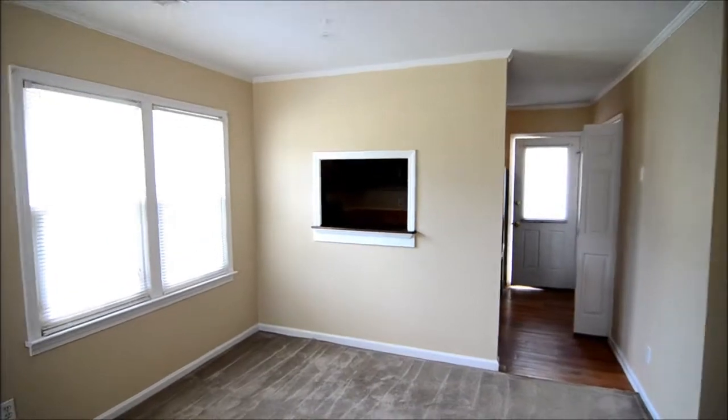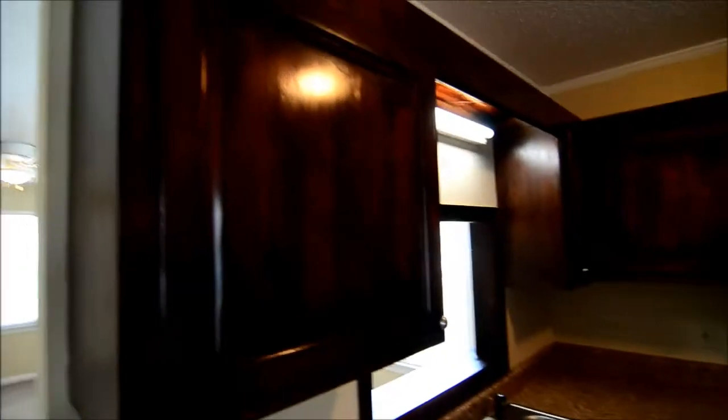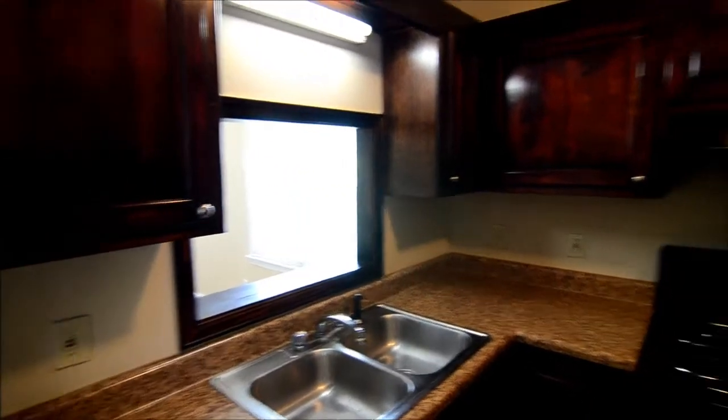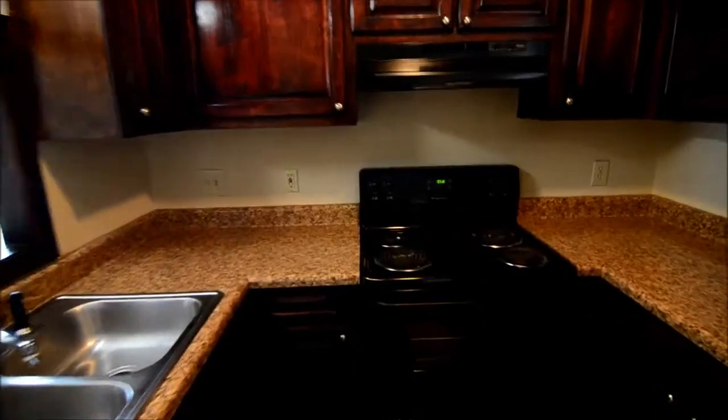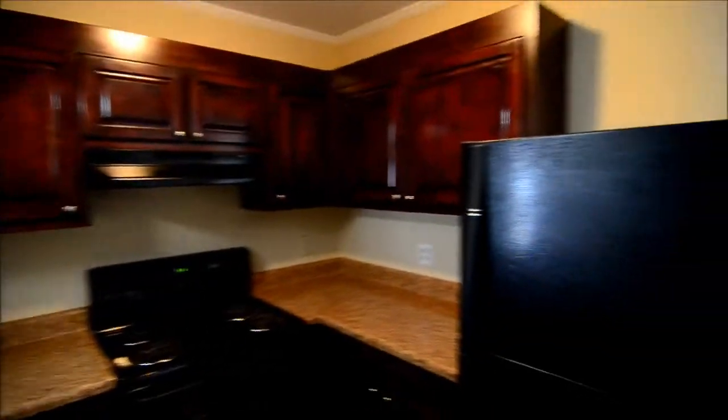This is where you would put a dining room table if you chose. In the kitchen there's laminate hardwood flooring, dark wood cabinets, and your sink is underneath the pass-through looking out into the living room. There are black appliances: an electric range, a dishwasher, and a refrigerator.